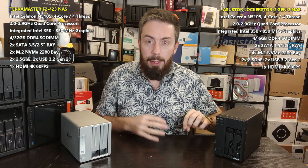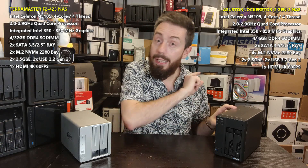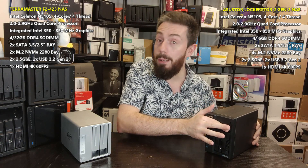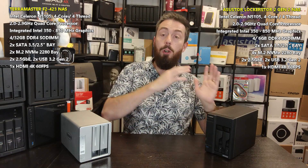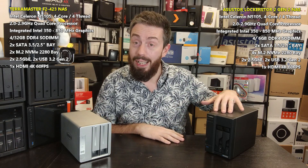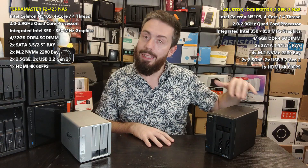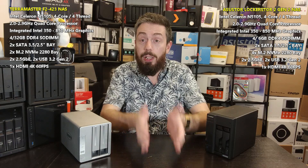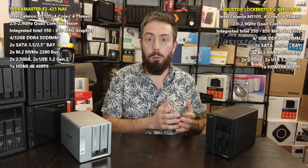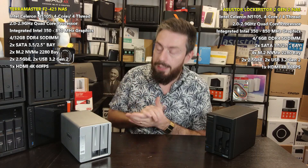One of the standout features is that the ASUSTOR has four M.2 NVMe bays built in. Those bays can be used for caching or storage pools, giving you the ability to have not just a two-bay NAS but potentially a six-bay NAS. You can partition them into caching and storage, or use all of them as raw storage in an M.2 NVMe RAID 5 storage pool — something only ASUSTOR currently provides on the default hardware.